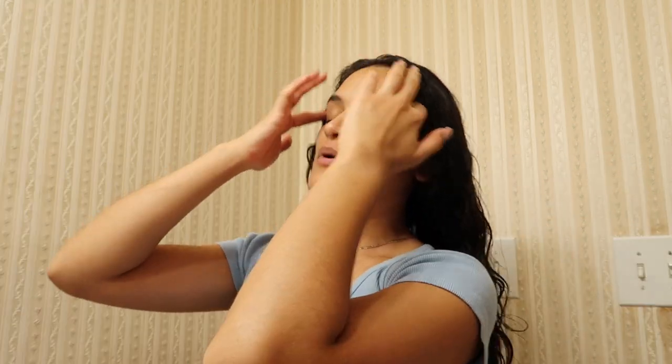There is another product I sometimes use — the Mixed Chicks Morning After Redefining Foam. I like this product okay; there have been times it's really screwed me over, and times where it's done a pretty good job making my waves look more defined on third or even fourth day hair. But today I'm just going to use the Curlsmith product because my hair doesn't really need that much right now.